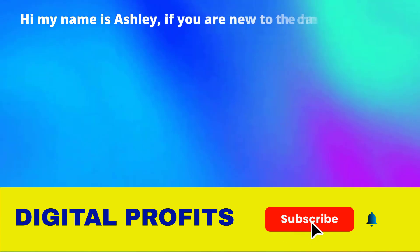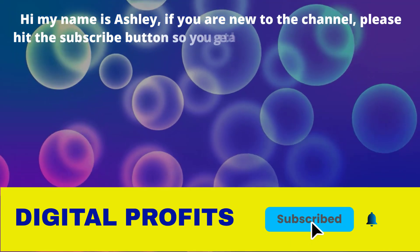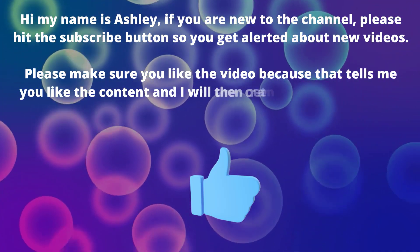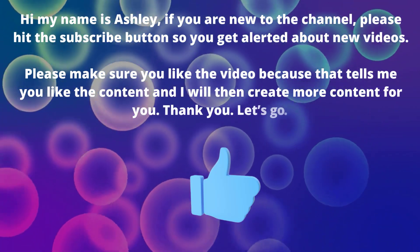Hi, my name is Ashley. If you're new to the channel please hit the subscribe button so you get alerted about new videos. Please make sure you like the video because that tells me you like the content and I'll then create more content for you. Thank you, let's go.